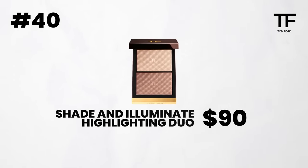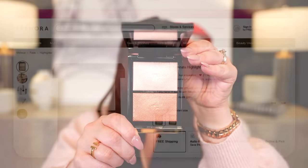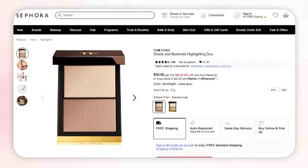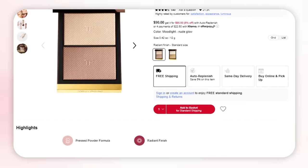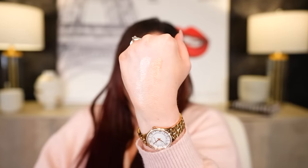Next brand is Tom Ford. I like a few formulas from Tom Ford, but the one I keep reaching back to is their Shade and Illuminate Highlighting Duo. Such a great formula — a beautiful bronzer. Do you see the sheen on the skin? It gives you a beautiful glow, looks natural on the skin, looks amazing on its own or under foundation. Now, do I think it's worth $90? I don't — I think it's overpriced — but it is a luxury brand and I do feel like it's a beautiful product. I do love the packaging — very sleek and luxurious.